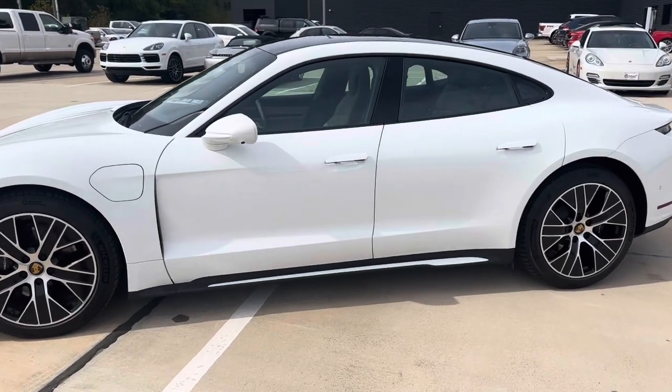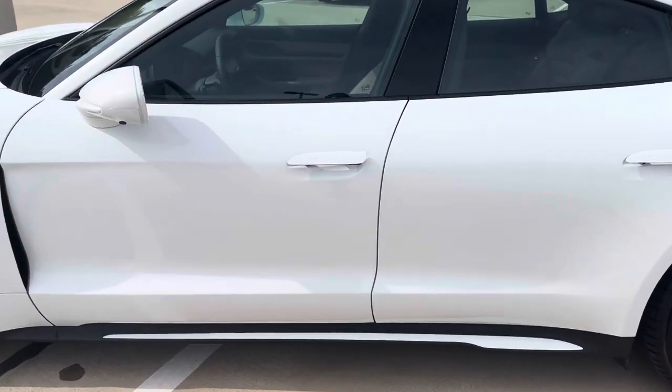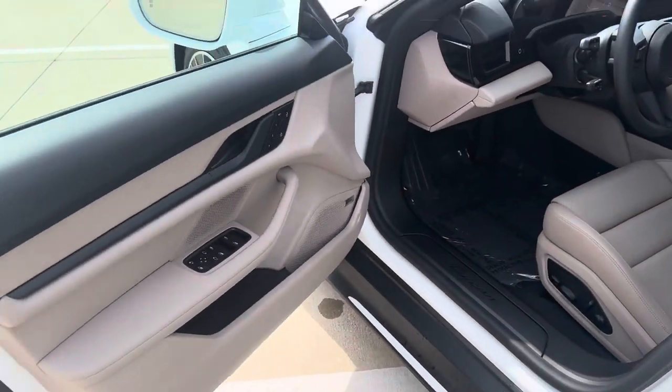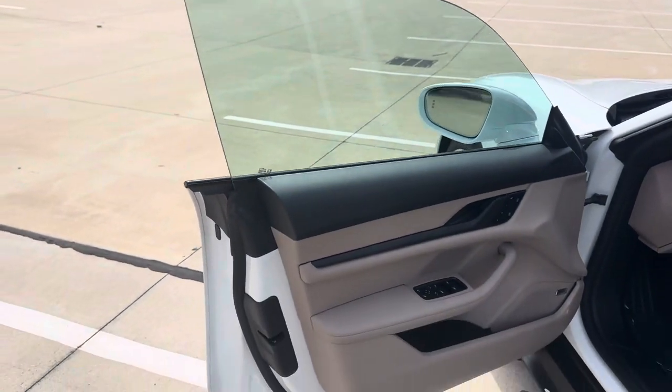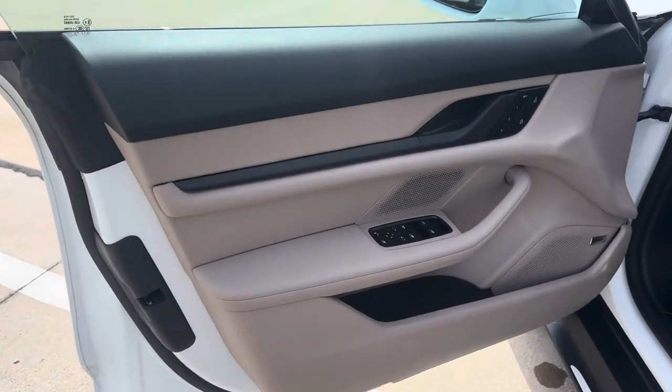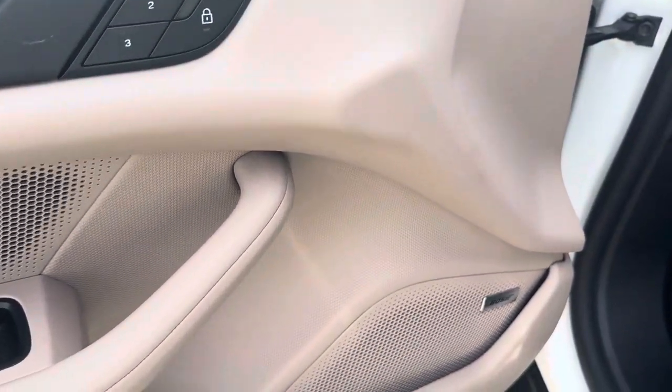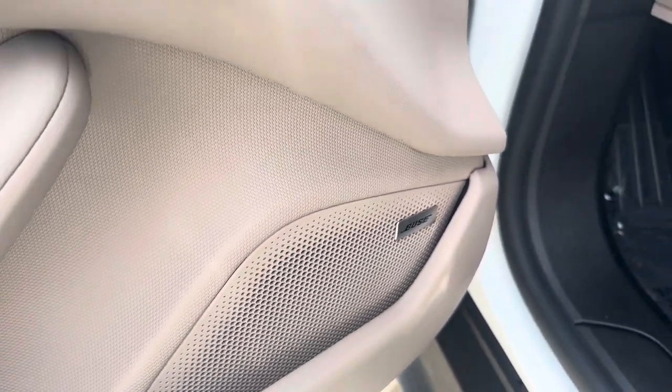Very nice wheels. Let's take a look at the interior. All Taycans are going to have frameless doors. Nice soft touch materials throughout the vehicle. Memory settings for the driver, and an awesome Bose premium sound system.